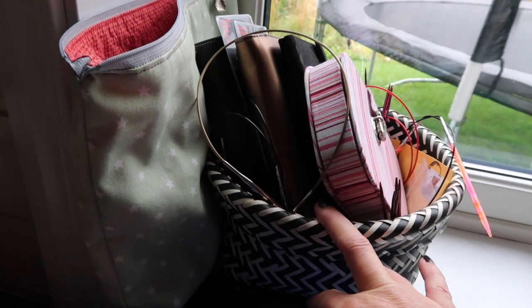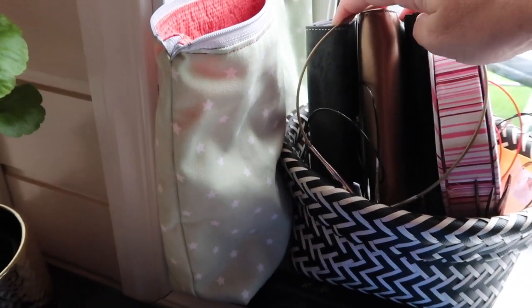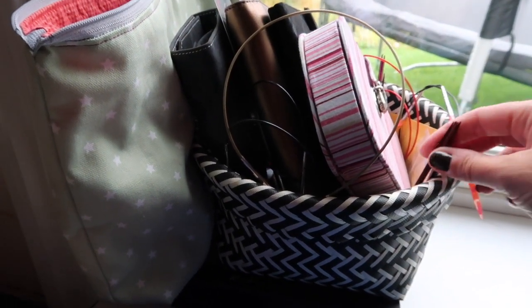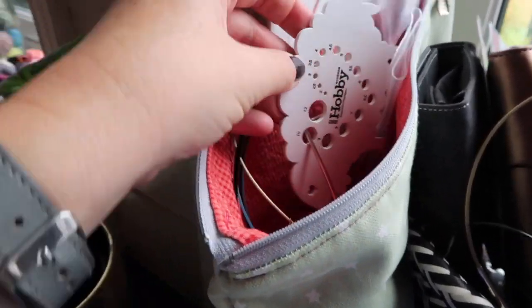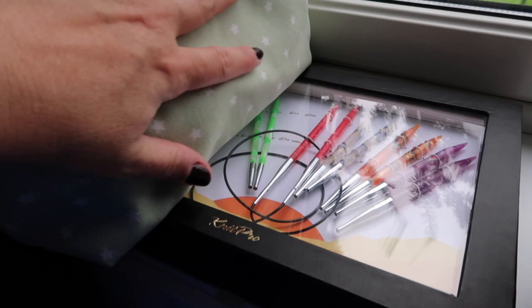Over here is where I store my knitting needles that I currently use. I have some interchangeable sets here, and it's not the best system obviously. I have some DPNs here, and in this bag I keep a lot of fixed circular needles. I also have measures and small notions and things like that. It's quite accessible and easy to find. And I also have an interchangeable set down here — the Knit Pro marbles.